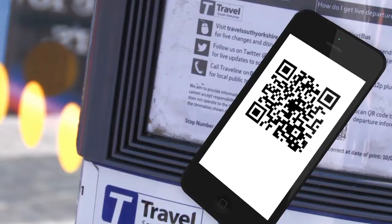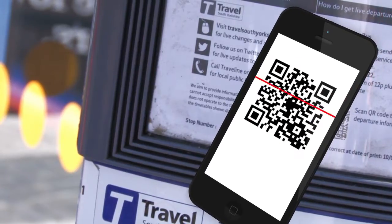Use your mobile device to simply scan the QR code on the timetable display at your stop. You may need to install a QR code reader to scan the code.